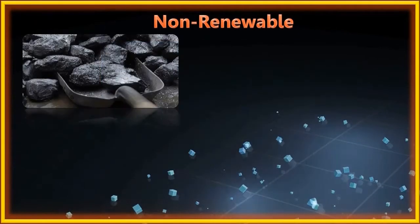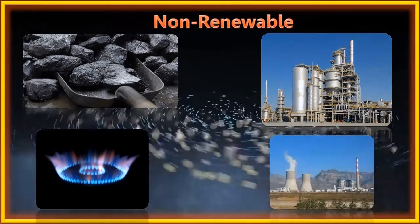Non-renewable sources of energy are dug out from the earth. Examples include coal, petroleum, natural gas, and thermal power plants.